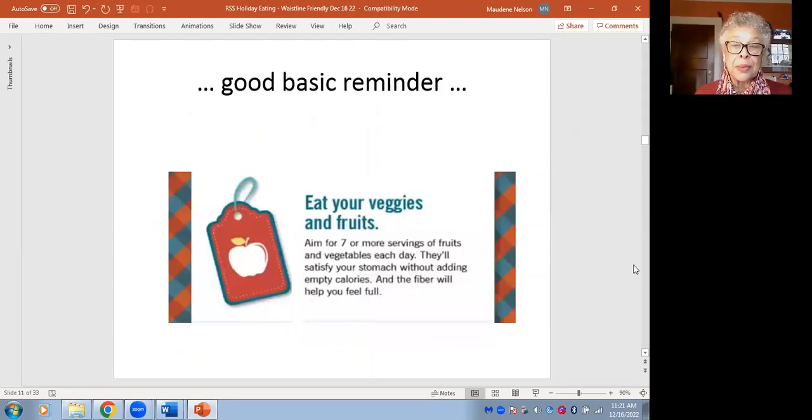A good basic reminder, especially since we noted the anti-inflammatory foods you want to eat all year long, is to eat your veggies and fruits. While there's a campaign that says five a day, seven or more fruits or vegetables a day is great. The fiber makes you feel full, which is good for meandering around a party or another celebration.